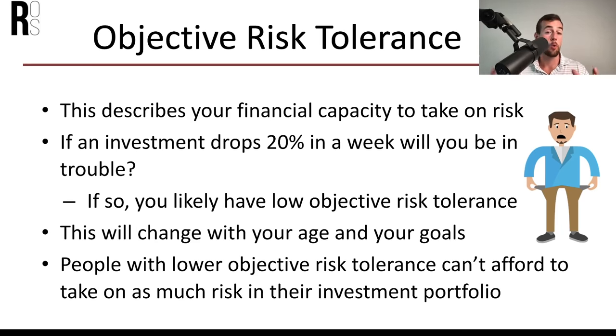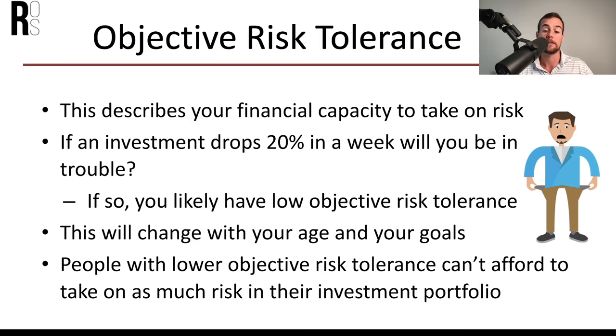Objective risk tolerance is your financial capacity to take on risk. If an investment drops 20% in a week, will you be in trouble financially? If so, you have a low objective risk tolerance. This changes with your age and goals because hopefully your net worth is growing over time, giving you greater objective risk tolerance. Many young people are lower on both scales — they'll get freaked out when stocks drop and they probably don't have a ton of money available. It's important not to confuse the two: many people justify panic selling by saying they need to, when in reality it's a purely emotional decision.